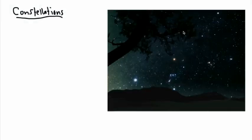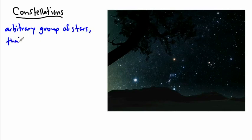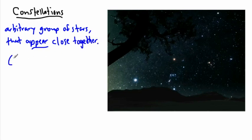When you look at the sky and look at stars, you often see what we call constellations. Constellations are sort of a made-up thing — an arbitrary group of stars that appear close together but aren't necessarily. They are not necessarily actually close to each other.